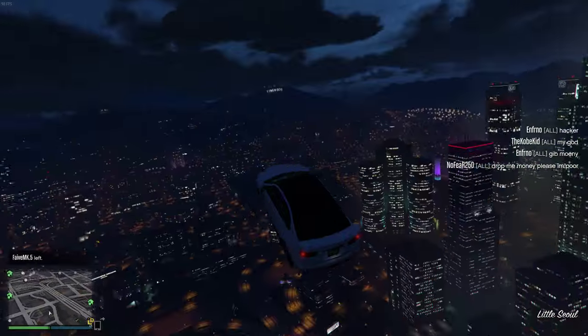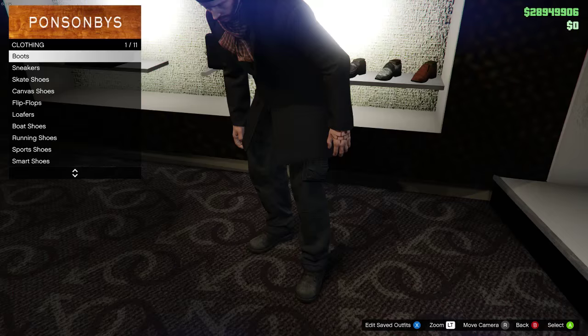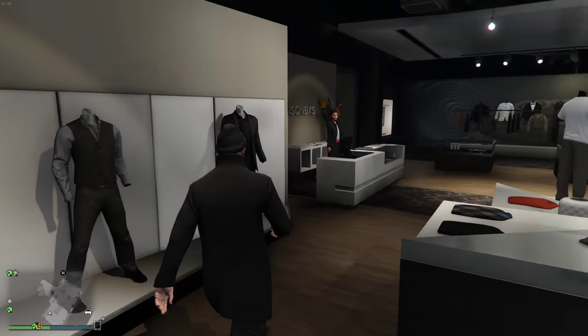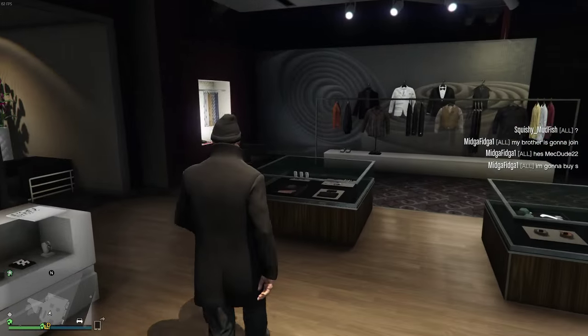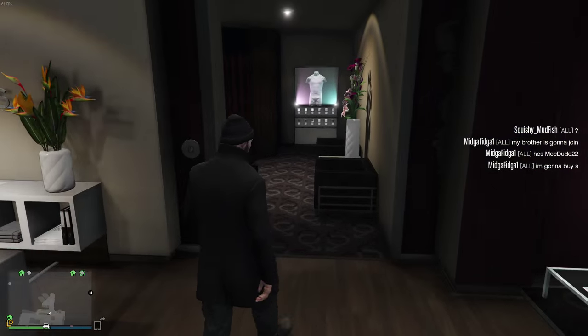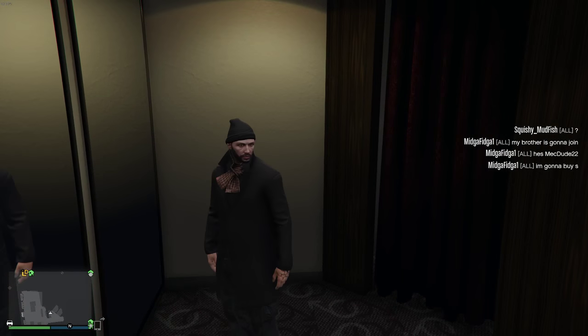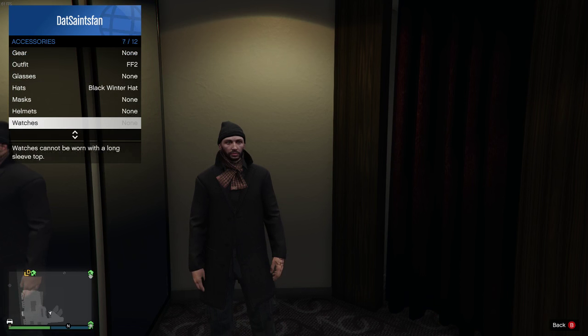Hopping right into it, we have this first outfit from Chris and this one is Snowpiercer — it's actually based off a movie. By the way, that movie is really good so I'd recommend it if you haven't seen it. At the end you'll see a picture from the movie so you can see how it compares.